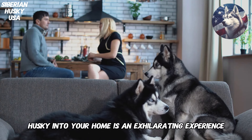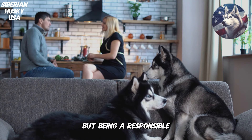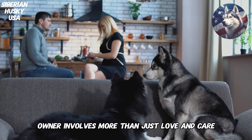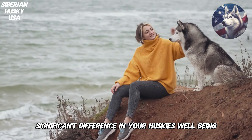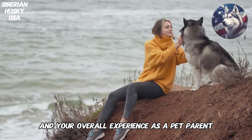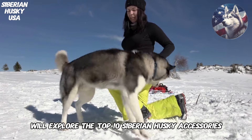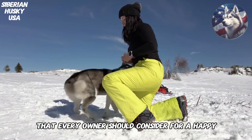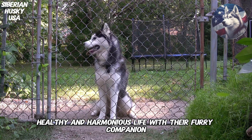Welcoming a Siberian Husky into your home is an exhilarating experience, but being a responsible owner involves more than just love and care. The right accessories can make a significant difference in your Husky's well-being and your overall experience as a pet parent. In this comprehensive guide, we'll explore the top 10 Siberian Husky accessories that every owner should consider for a happy, healthy, and harmonious life with their furry companion.